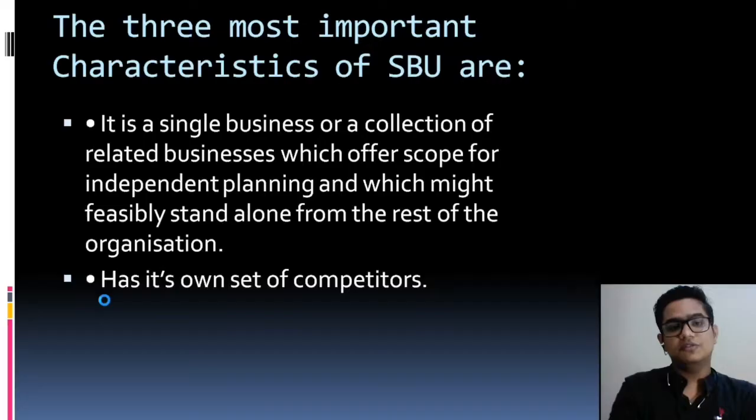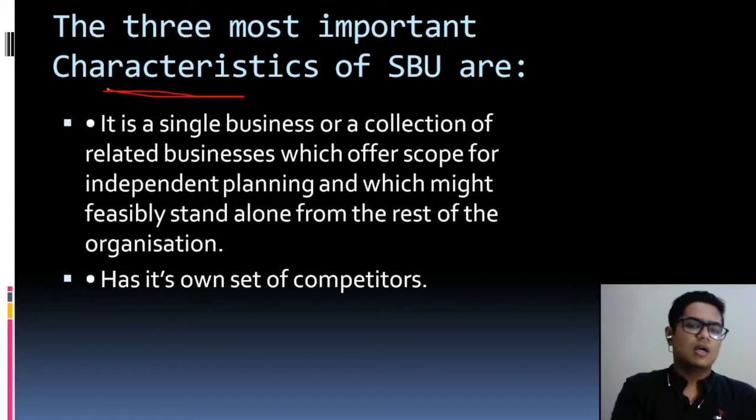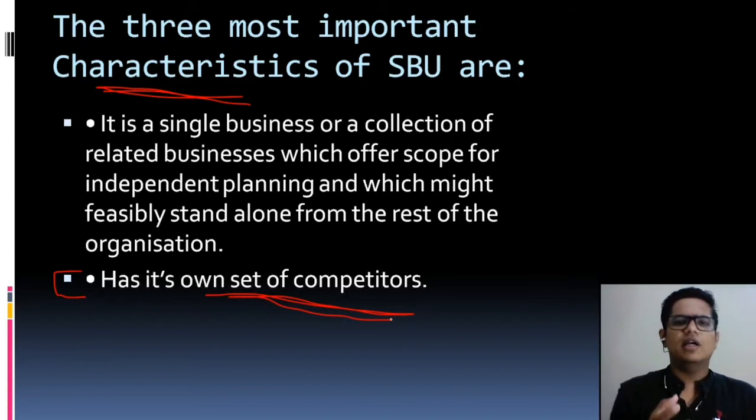Now, what are the main components — three characteristics or features of a Strategic Business Unit. First, each SBU has its own set of competitors. The Strategic Business Unit is itself a different unit, a different company, and it will compete directly with its own competitors. It has its own strategy, its own CEO, its own competitors — everything in it is independent.